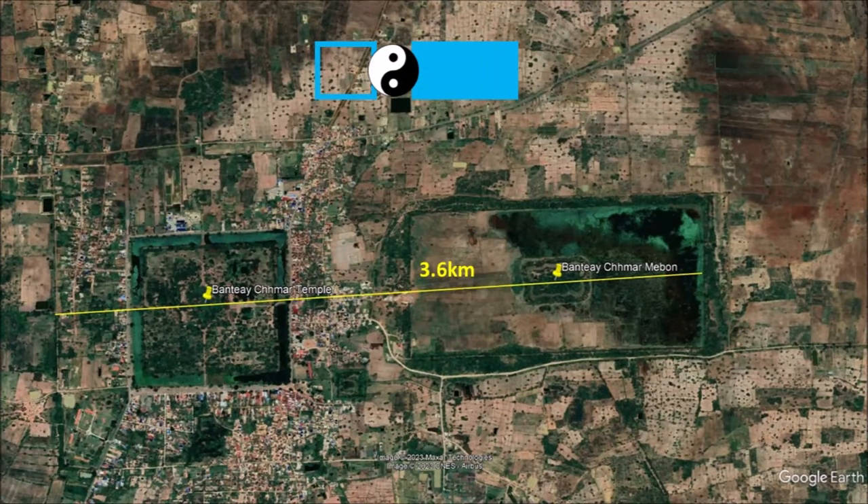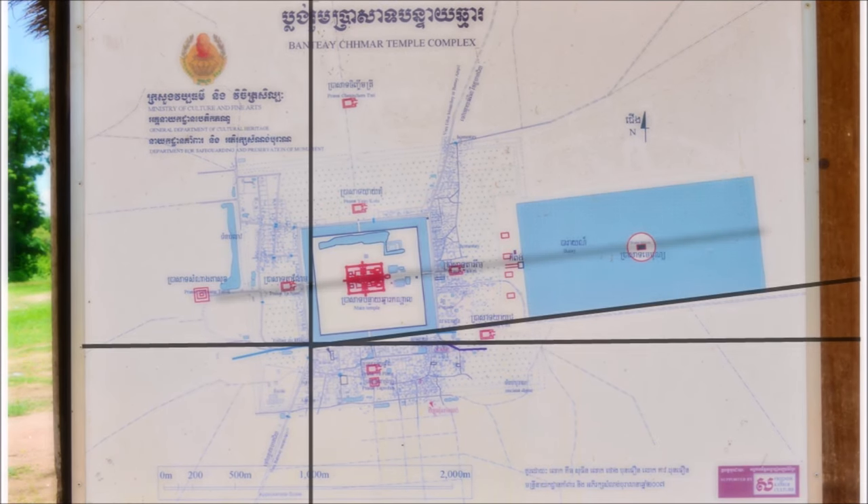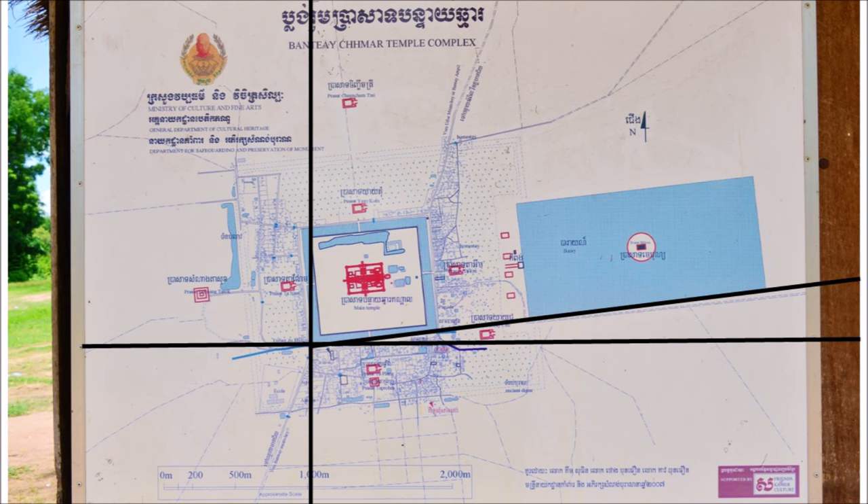Bantie Chmar consists of a moat temple and a baray — a twin concept which the presenter strongly believes reflects a yin-and-yang connection for positive energy that benefits nature. These two structures stretch 3.6 kilometers from end to end, with two megalithic temples in between — the west gopura of the moat and the east of the baray. Bantie Chmar is not only enormous but also complex. You might notice it is not facing east in a perfectly straight line — it is actually tilted at an angle. To achieve a 3.6-kilometer structure at an angle is an astronomical feat with primitive tools.